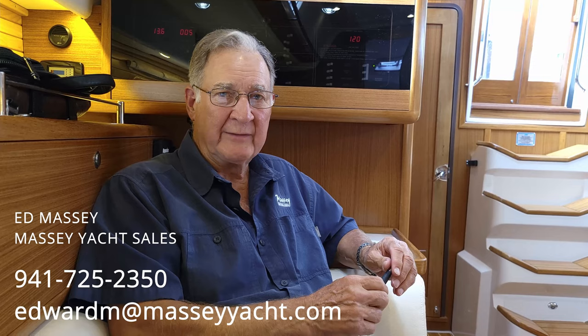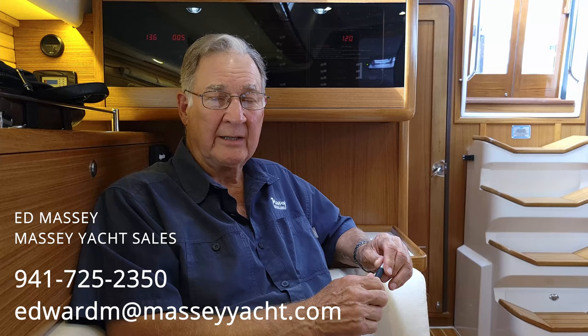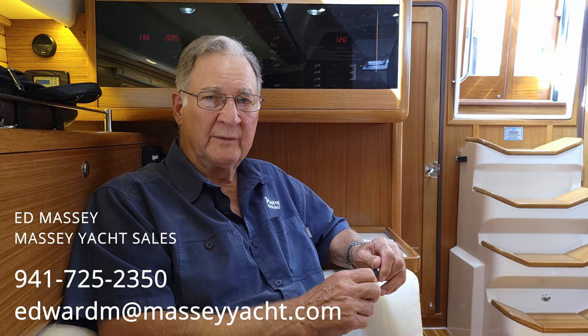For those of you interested to learn more about the Massey Sail Florida Free Yacht Purchase Program, feel free to contact me directly — Ed Massey — at 941-725-2350 or at edwardm.masseyyacht.com. I have information I can send you, I can answer all your questions, and we can talk about Catalina delivery and availability. Catalinas are uniquely American, with a strong focus on performance, safety at sea, and enduring value. They are overbuilt and underpriced, and that's why Catalina yachts are the sailor's choice.